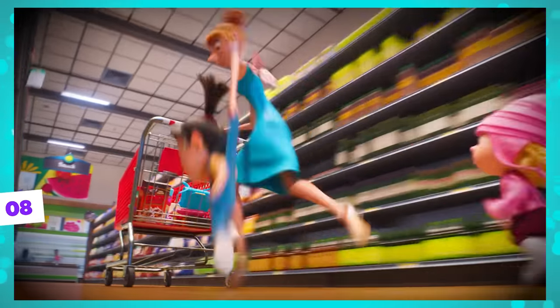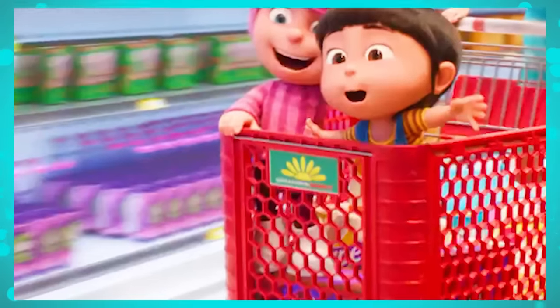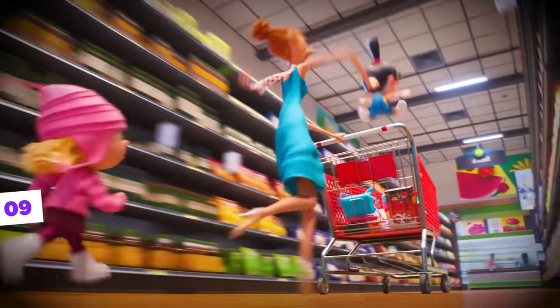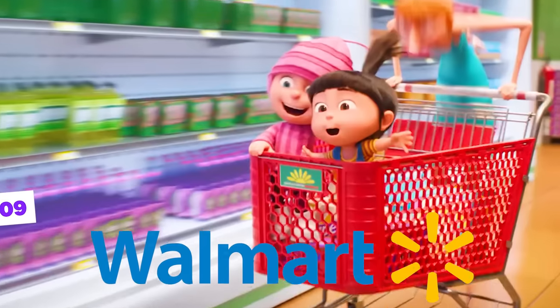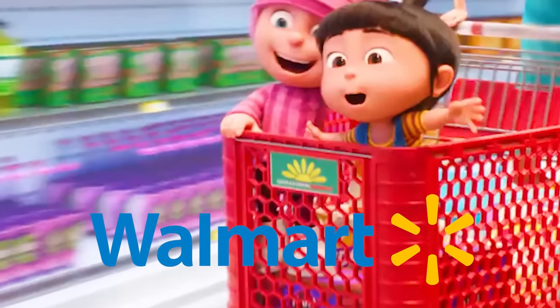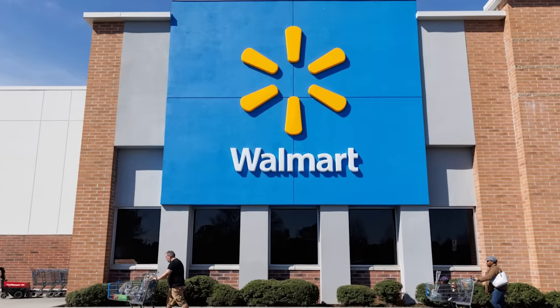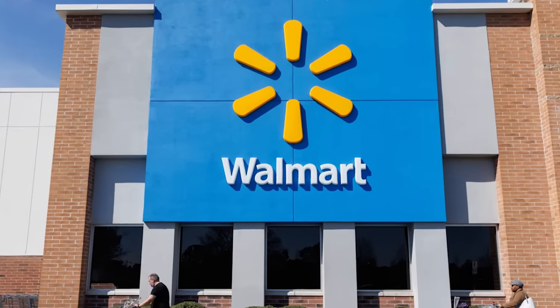In the same scene where Lucy and the girls are running, we can see that the shopping cart is labeled Mayflower Market, which is exactly the name of the city the family moved to. We also couldn't help but notice that its symbol bears a striking resemblance to the Walmart symbol, as it looks like a half sun, while the symbol of the largest supermarket chain in the U.S. actually resembles a full sun.